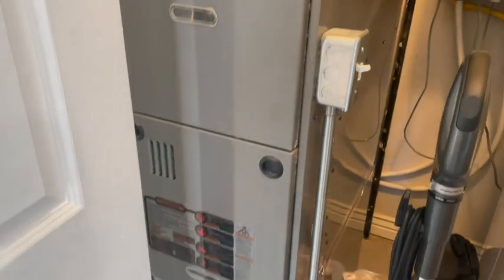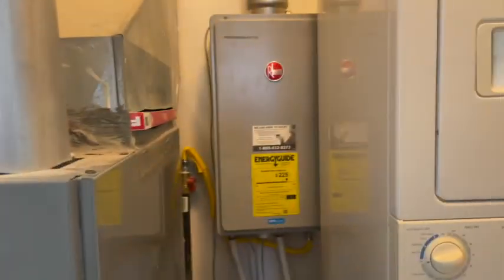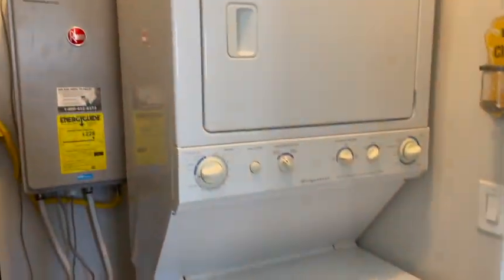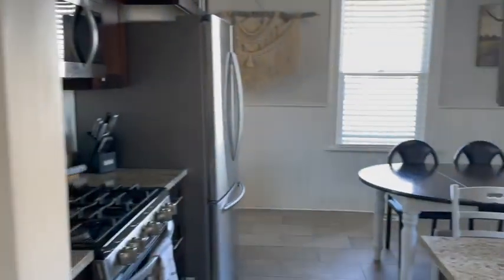Great kitchen. Coming back through here, we'll show you the utility closet — a couple of surprises. The furnace looks really good, it has a tankless water heater which is awesome, and then you've got a stacked washer and dryer. I love that tankless water heater — that's great.